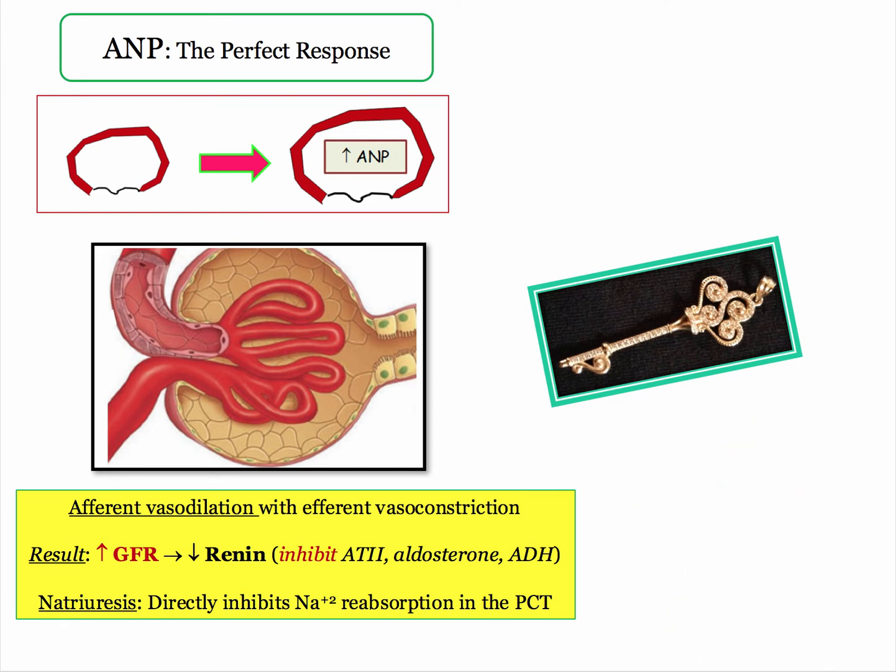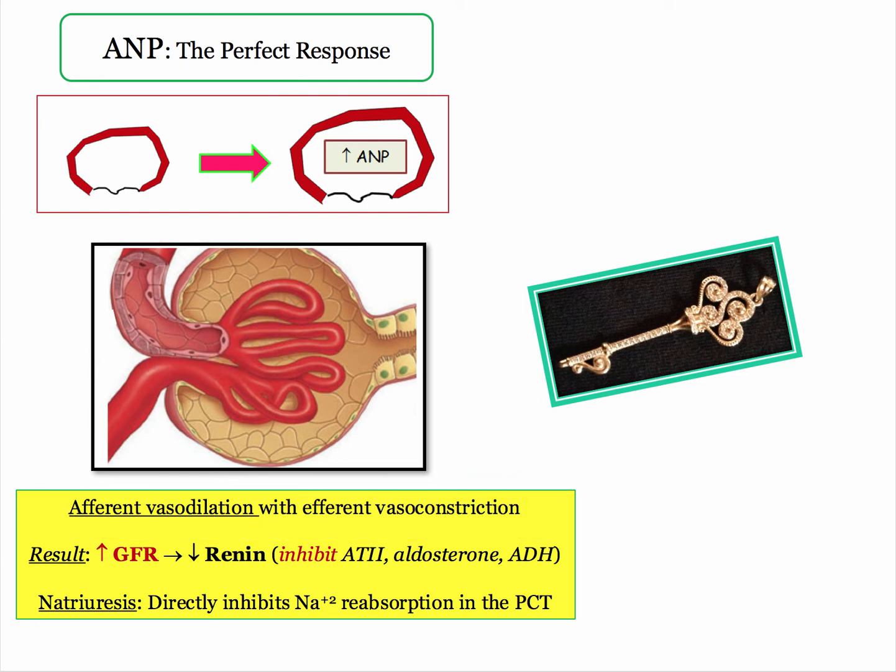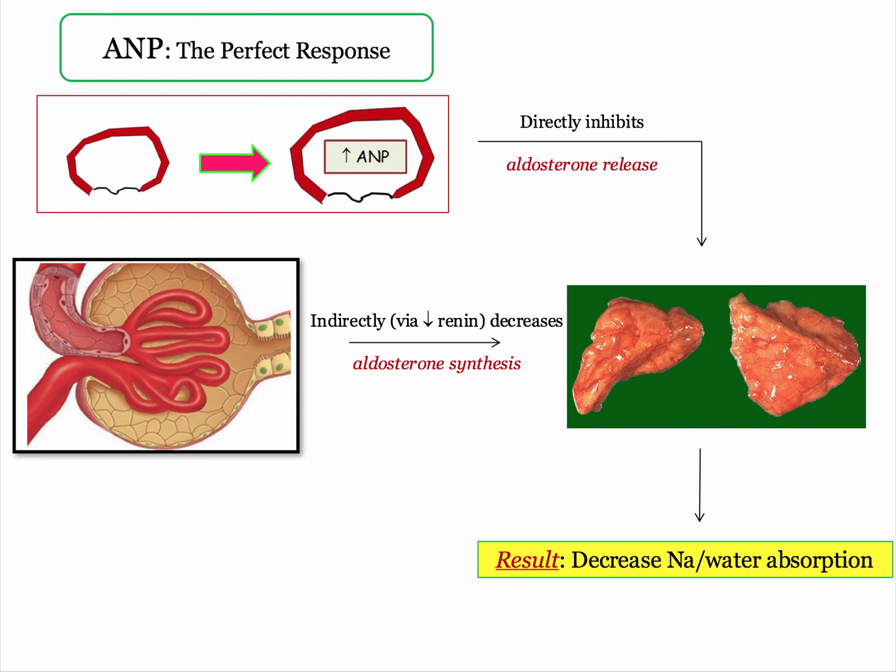This slide is really the key to understanding the beneficial effects of the natriuretic peptides. Through preferential vasodilation of the afferent arteriole — I'll say that again, preferential vasodilation of the afferent arteriole — they increase GFR and thereby decrease renin secretion and its downstream effects. ANP also has a direct inhibitory effect on sodium reabsorption in the proximal convoluted tubule. These combined effects are pretty darn beneficial.